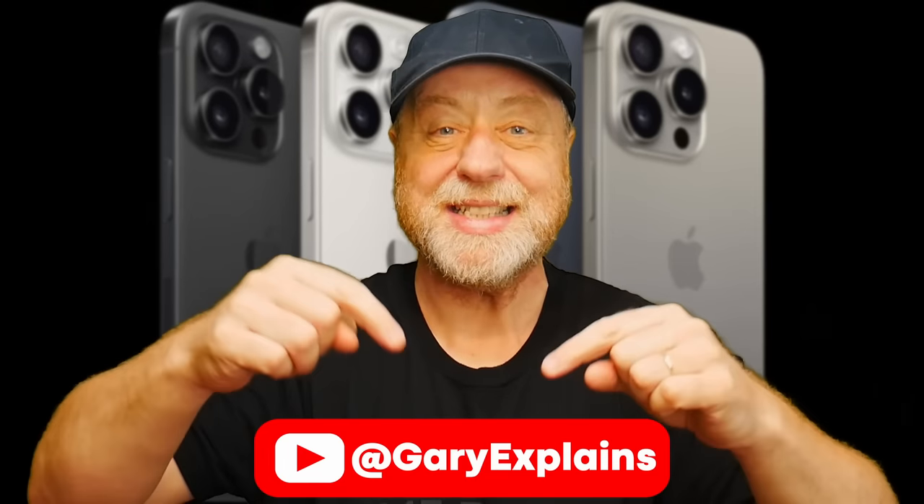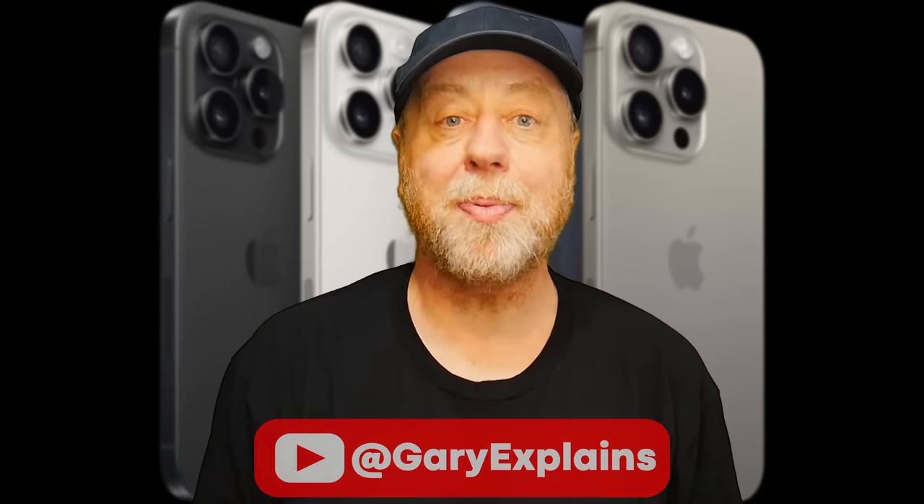Hey there, my name's Gary Sims and this is Gary Explained. So Apple has launched some new iPhones. The iPhone 15 and iPhone 15 Plus used the same processor that we saw last year, the A16 Bionic. But the iPhone 15 Pro uses a new chip called the A17 — not Bionic — the A17 Pro.